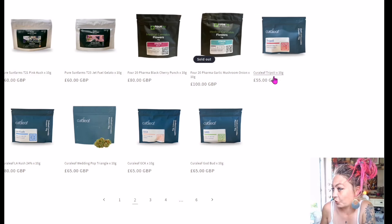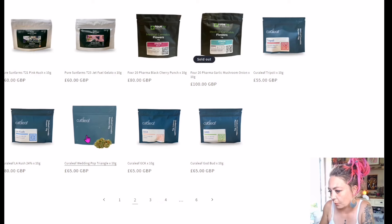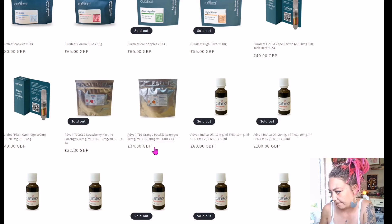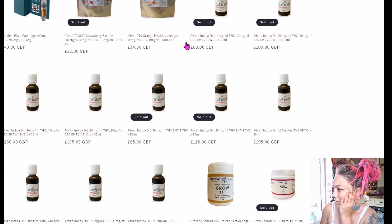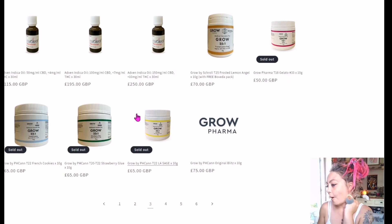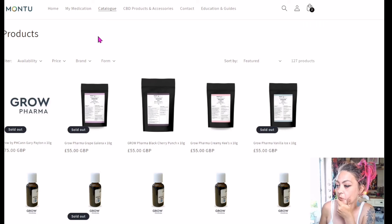We've got these which I've tried before. Tripoli is my standard — I'll get it all the time. It's £55 for 10G and I usually get 20G of it. I like it, I really do. I haven't tried God Bud or some of these others, and I think that's because I've already looked at the terps. Curaleaf Zookies, Gorilla Glue — Sour Apples are sold out. There are pastels here — lozenges. You get 14 lozenges. Strawberry ones are sold out — strawberry must be super popular. French Cookies is very, very good for ADHD patients to concentrate and focus.